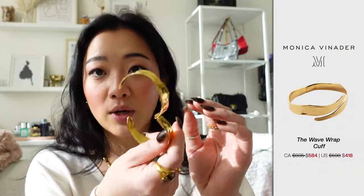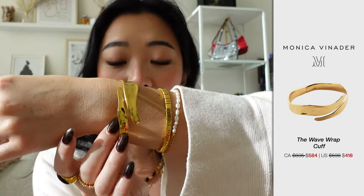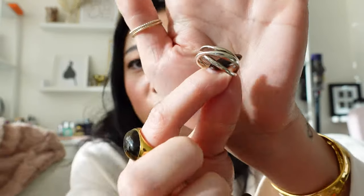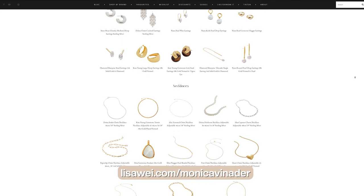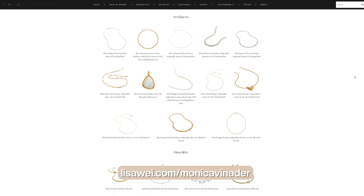Some other pieces I really want to call out: this bracelet here is also super statement-making and very easy to put on. And of course their rings — I love the designs of their rings. I love her designs because they have an artistic element; it's not your basic simple bands. Each design, each curve, each shape and thickness is perfectly curated. I really recommend checking it out. You can also check out my other Monica Vinader videos for a better idea, and I have a website with my entire Monica Vinader collection at lisaway.com/monicavinader.